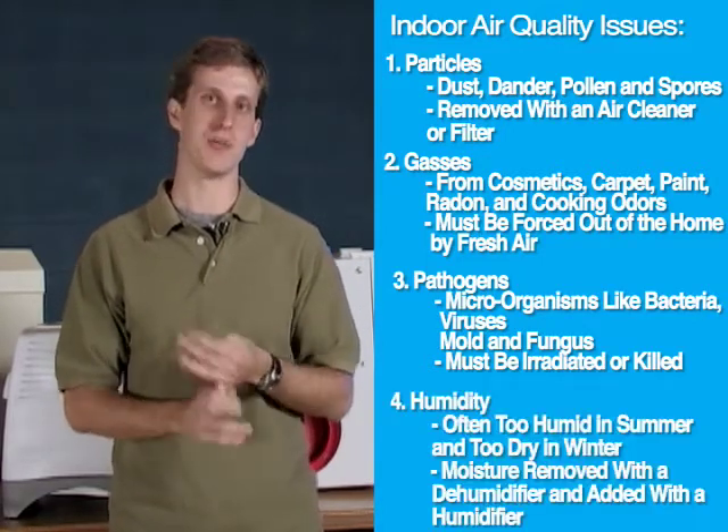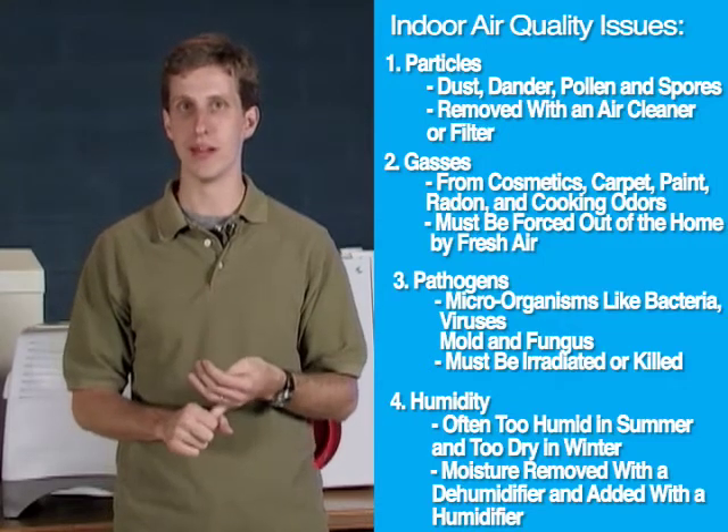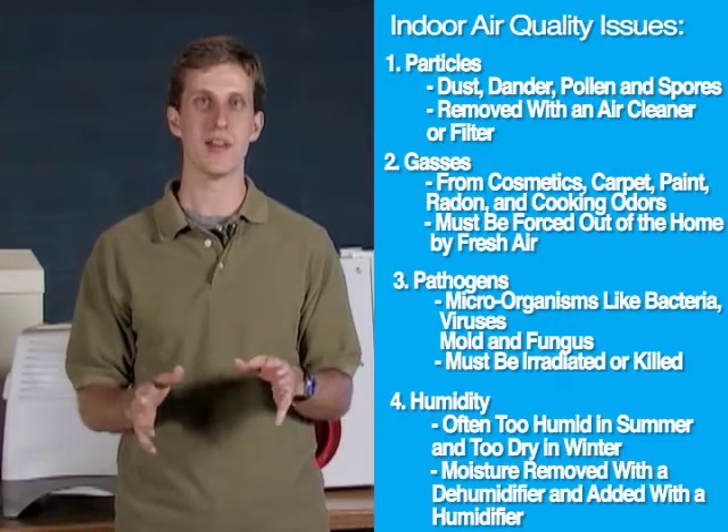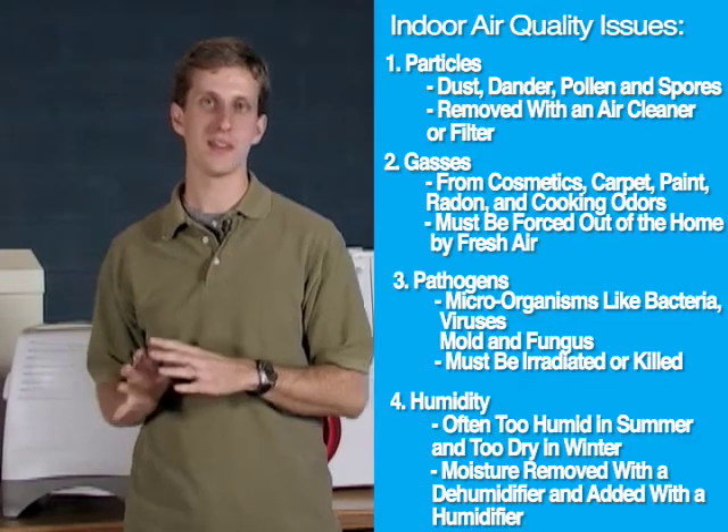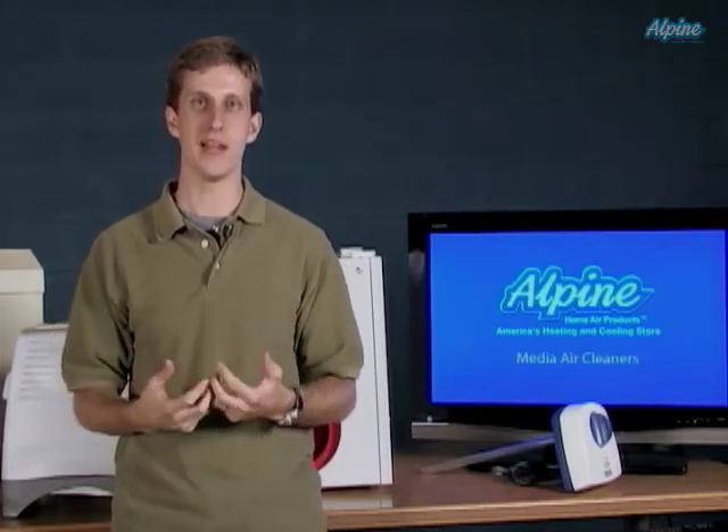And finally, fourth is humidity. It's often much too humid in the summertime in many climates and too dry in the wintertime. We have products in this category that will address each of those areas of indoor air quality, and when combined together, they will work to create a healthy and clean environment for your family to live in and enjoy.